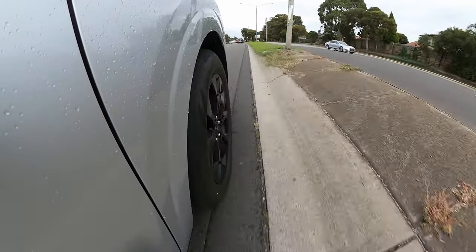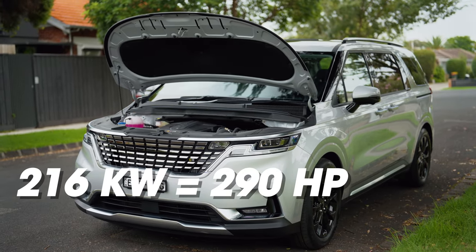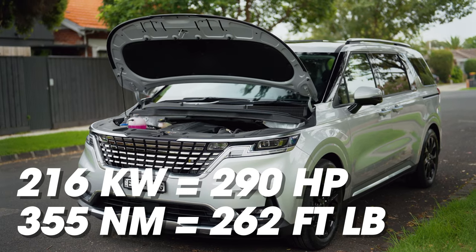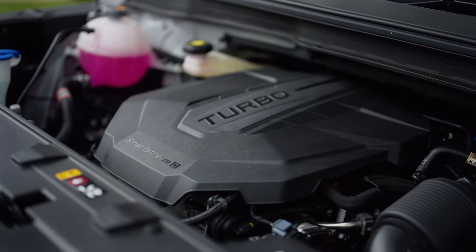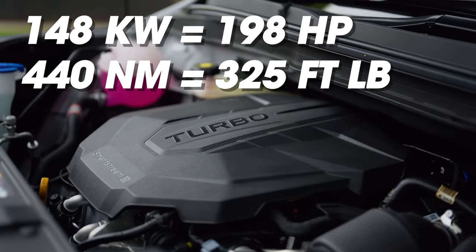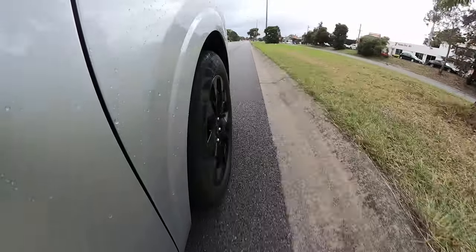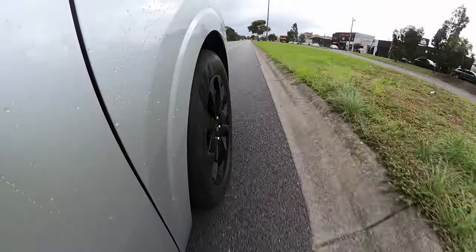The V6 is admittedly a little bit more fun because you can rev it higher and it has quite a lot of power. But if you're looking for fun in a minivan, you probably need to think about your priorities. In terms of power, the V6 has 216 kilowatts and 355 newton metres of torque, while this turbo diesel is also surprisingly powerful — 148 kilowatts and 440 newton metres of torque. And this car is front-wheel drive only.